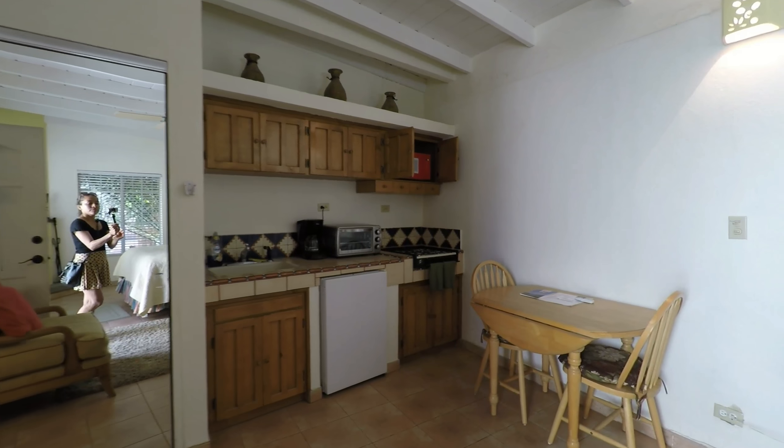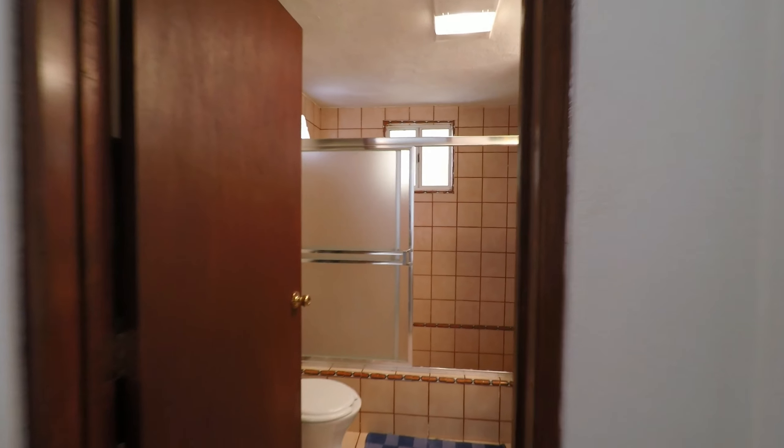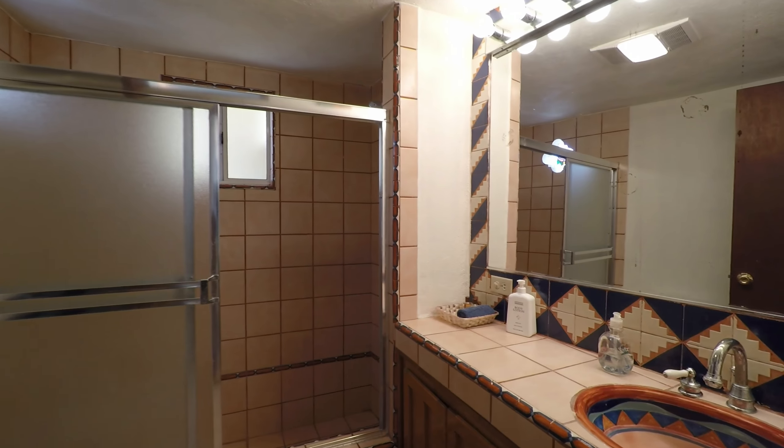There's a bathroom back there. They're not huge, but they make great little rentals — or for family and friends. Nice separate space from the main home.